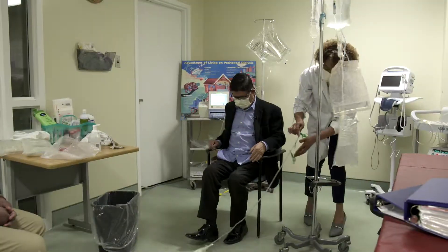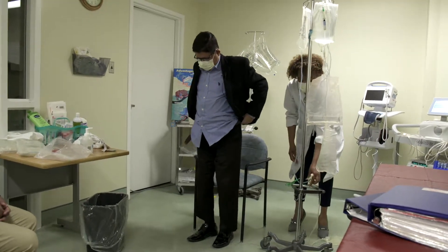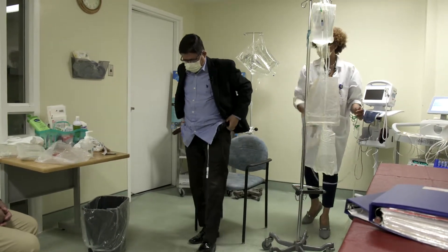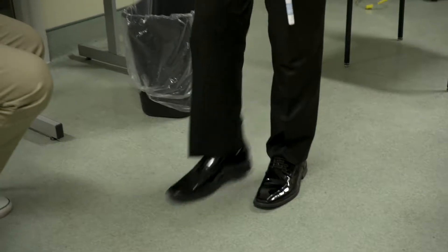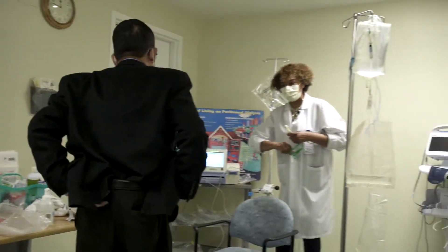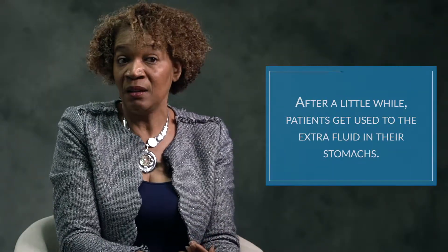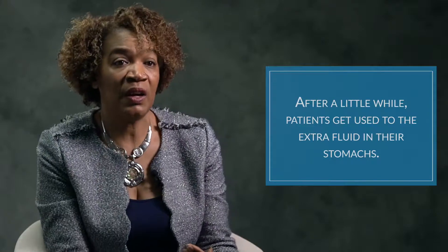Some of them might feel pressure or need to go to the bathroom, because it's putting a bit of pressure on the bladder — or for number two, for that matter. 'How do you feel?' 'A little bit heavy.' 'Do you feel heavy? A little bit, right?' But some come back and say, 'Oh, that didn't feel like anything — I'm fine with that.'